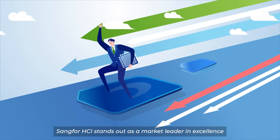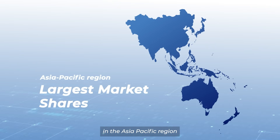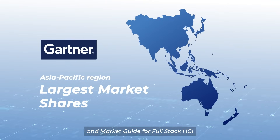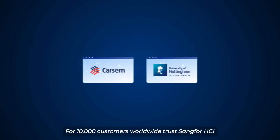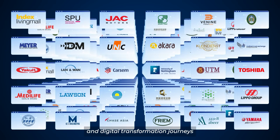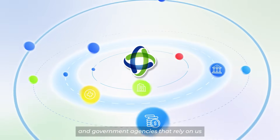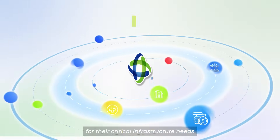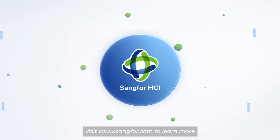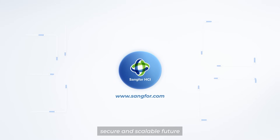Sankfor HCI stands out as a market leader in excellence and innovation. We hold one of the largest market shares in the Asia-Pacific region and earned recognition in the Gartner Magic Quadrant and Market Guide for full-stack HCI as a representative vendor. Over 10,000 customers worldwide trust Sankfor HCI as the cornerstone of their cloud and digital transformation journeys. Join top enterprises, financial institutions, healthcare providers, and government agencies that rely on us for their critical infrastructure needs. Ready to transform your IT infrastructure? Visit www.sankfor.com to learn more and take the next step toward a more efficient, secure, and scalable future.